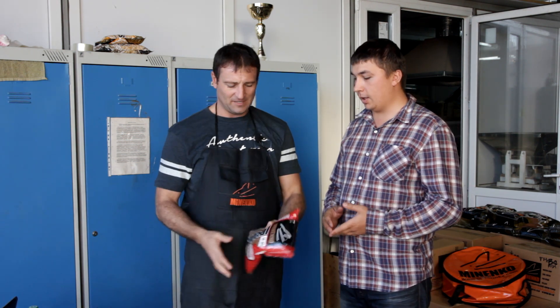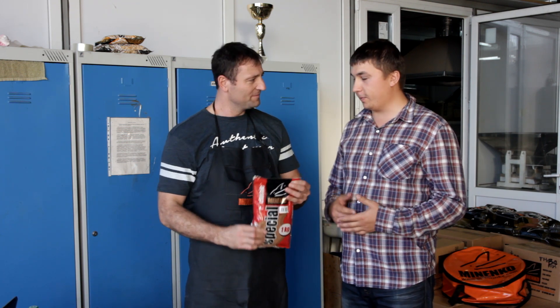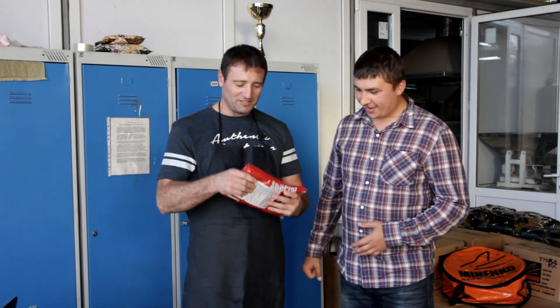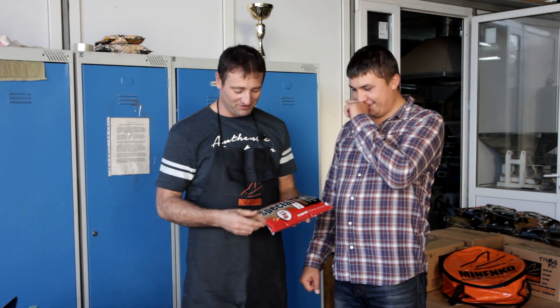Приветствую, давно мечтал здесь побывать. Давай, наверное, начнем с самого первого — с чего начиналось производство, это сыпучие прикормки. И начнем с этого процесса, а потом уже приступим к бойлу, он такой более творческий. Да, расскажу. У нас не лаборатория, у нас просто посредственный цех по изготовлению бойлов.